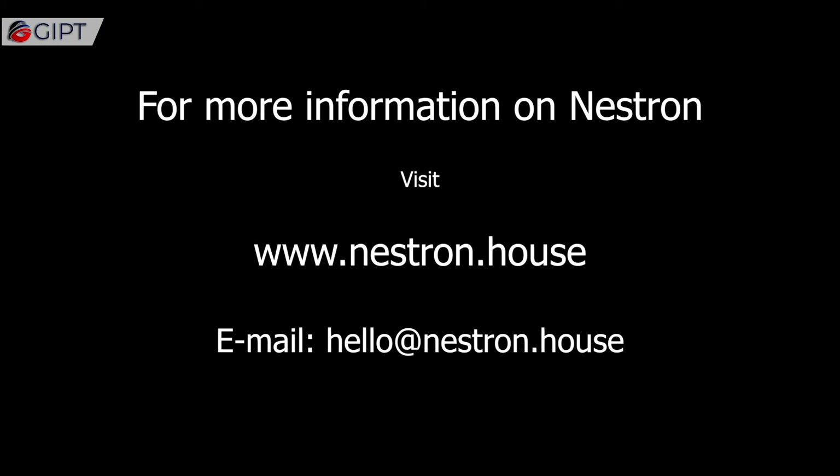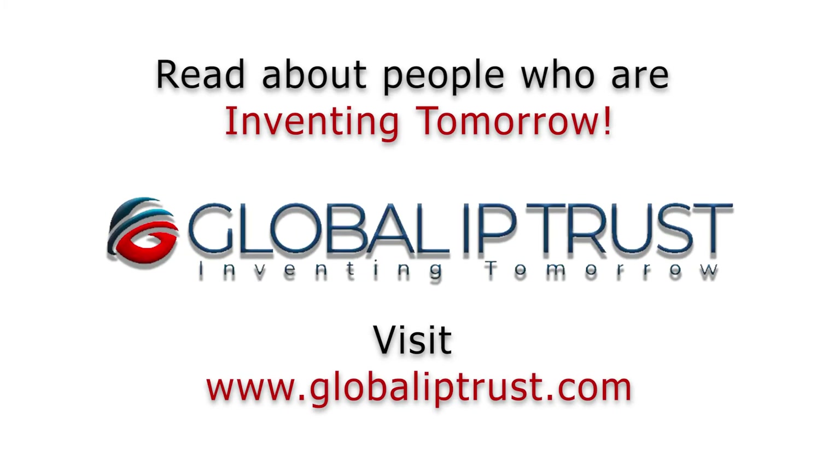For more information on Nestron, visit Nestron.house, or contact via email at hello@Nestron.house. Thank you for watching and don't forget to subscribe for more videos.